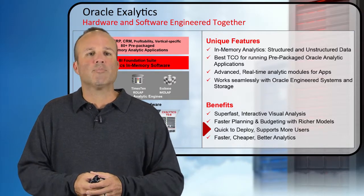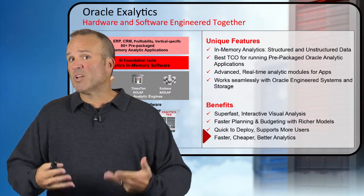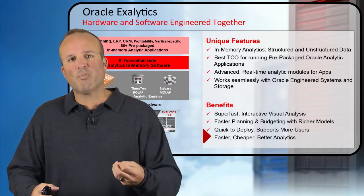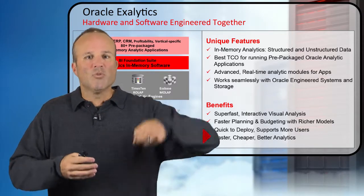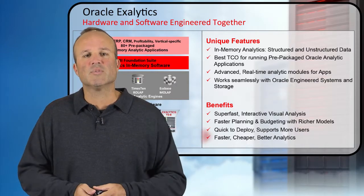There are two different product platform options depending on how many users you want to support. And finally, we're going to reduce cost for you — this gives you the ability to do faster and cheaper, but better analytics, improving your capabilities while doing it at a lower cost. And that's where Exolytics comes in.